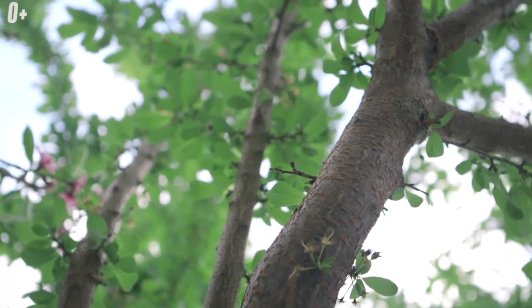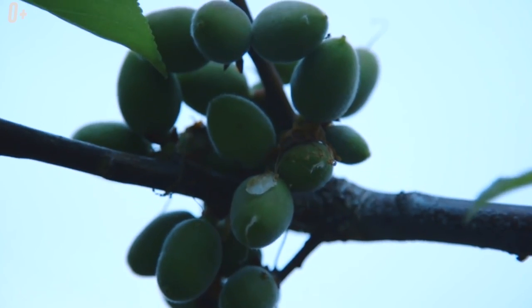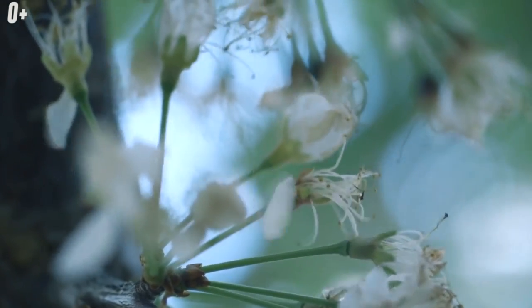Who among us did not like to climb trees and did not dream of climbing a palm tree and picking a banana or coconut from there? This episode will show you 10 of the most unusual trees on the planet and where to find them.